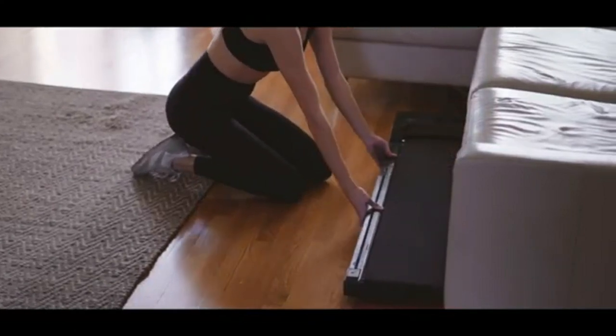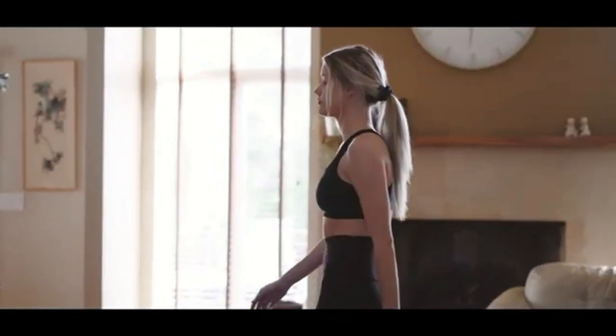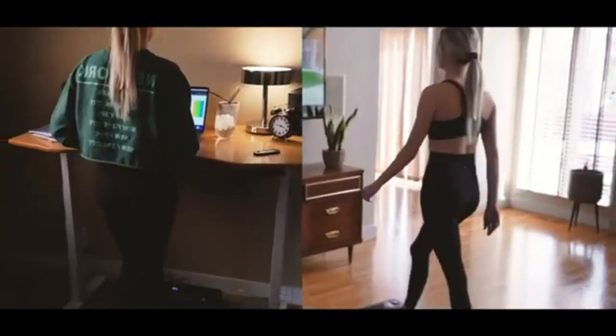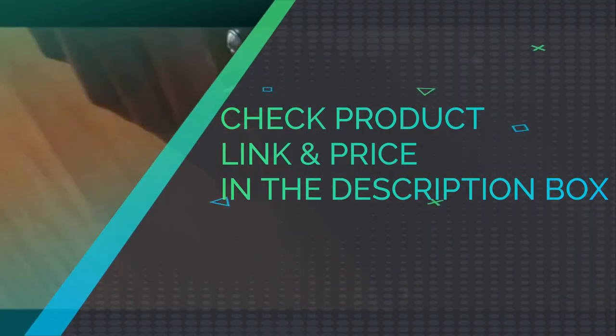Safety Features and Smart Stop Mode: The 2-in-1 treadmill under-desk is equipped with wider and more comfortable running belts to maximize safety. Smart Stop Mode helps a lot — when an accident occurs, press the pause button on the remote and the running belt will slowly slow down. Check the product link and price in the description box.